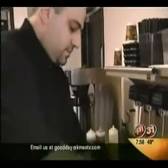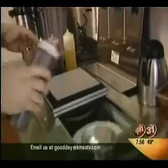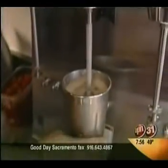Even the milkshakes are special, served up in a tin cup to stay nice and cold. Now, about the really big question — what about this name, Moo Moo?